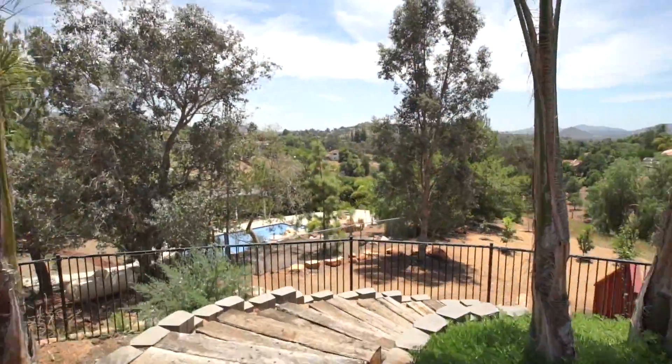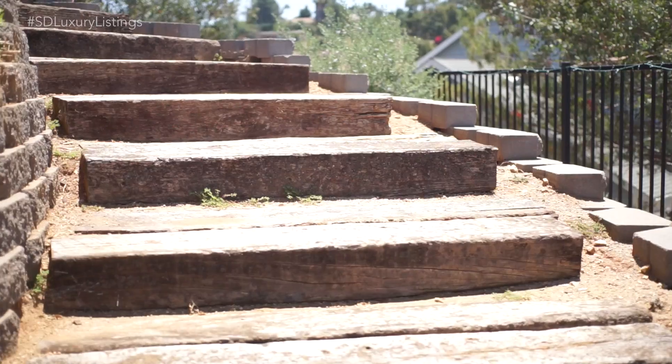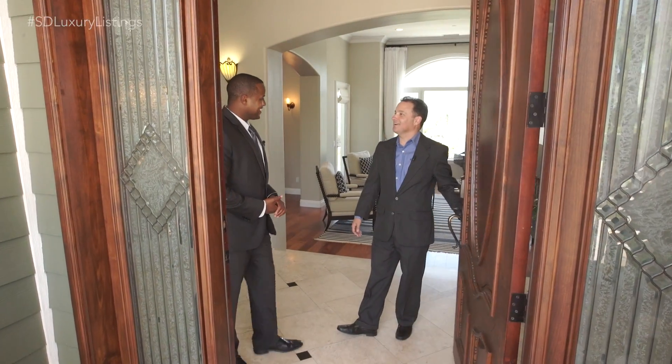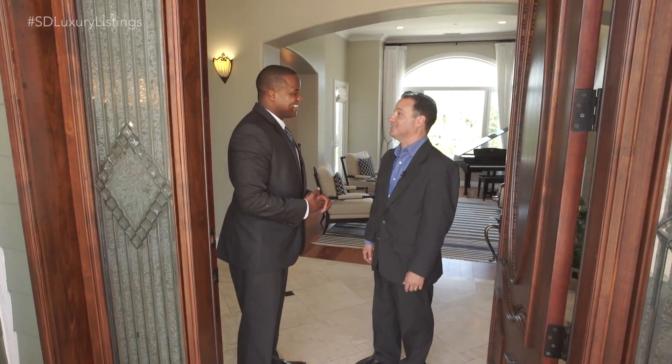This is 2.03 acres, with a private orchard down below — it's just absolutely gorgeous. Now that we've seen the beautiful grounds, let's walk outside and take a look at the detached granny suite.